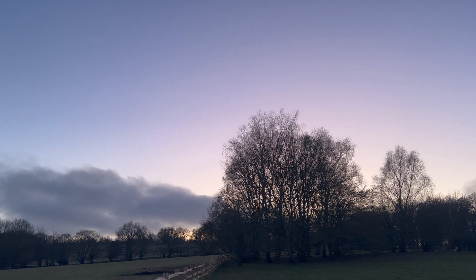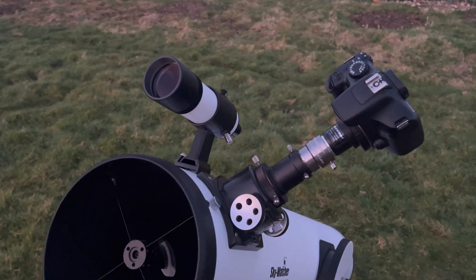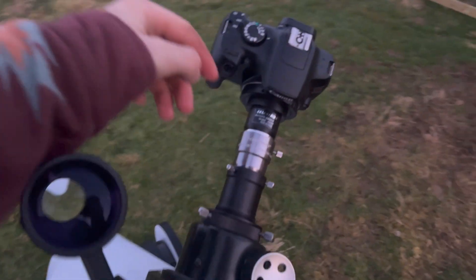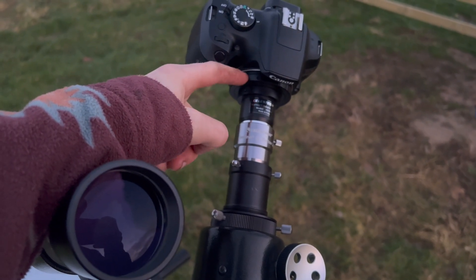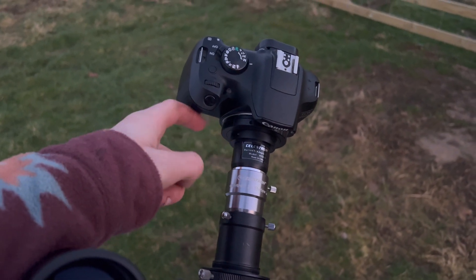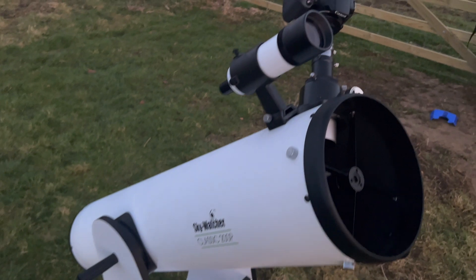It feels great to be making videos again after what felt like endless cloud and rain and just the worst weather imaginable. I'll link everything I'm using in the description — including the adapter for the Barlow lens so you can connect your camera into it, because you can't put your camera straight onto the telescope. You need what's called a T-ring, and then to get your camera into the Barlow lens you need a Barlow T-adapter. I got Celestron brand again — I just like the brand quite a lot.